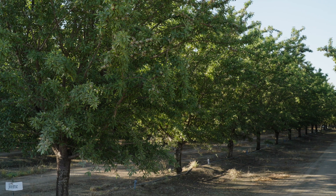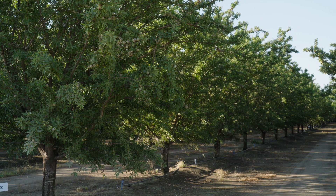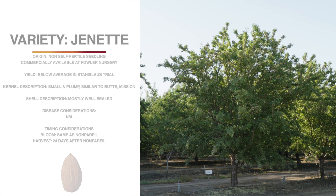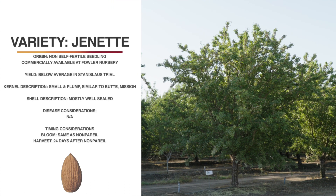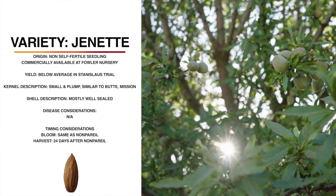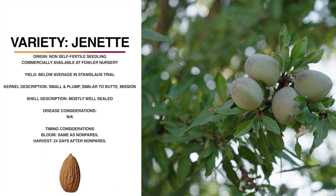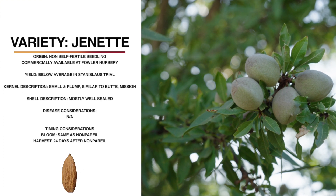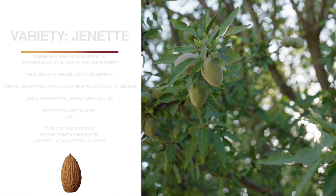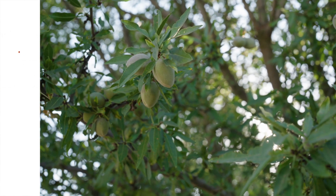Jeanette is a chance seedling from Fowler Nursery. It is not self-fertile, and yields have been very good in Madera and Butte, but really below average so far in the Stanislaus County trial. The tree is a grower-friendly, semi-upright canopy, a medium-sized tree. The kernel is small and plump, slightly wrinkled, and similar to Butte Mission. It is a soft shell, mostly well-sealed. It has a very dense bloom and blooms right with nonpareil. Harvest is about 24 days after nonpareil. Jeanette shakes well, and we have not seen any particular insect or disease issues.